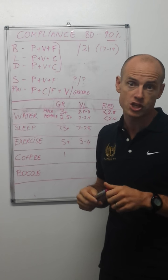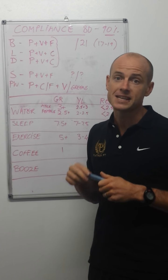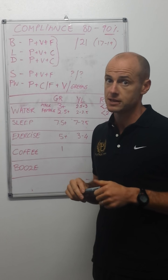You need some kind of carbohydrate in your shake — you can eat a banana or a piece of fruit. And if you're going to have fruit during the day, post-workout is probably the best place to have it.